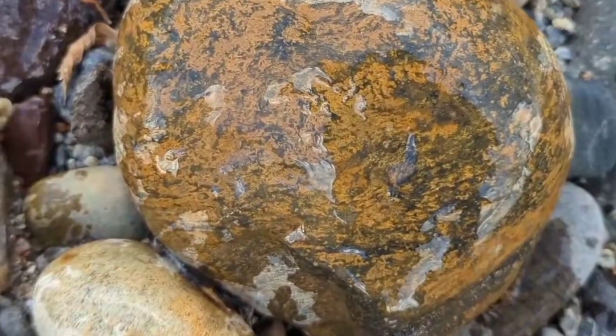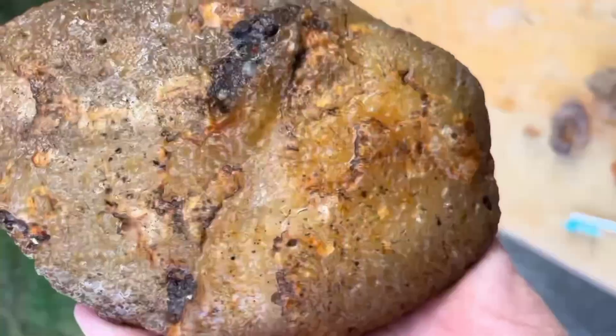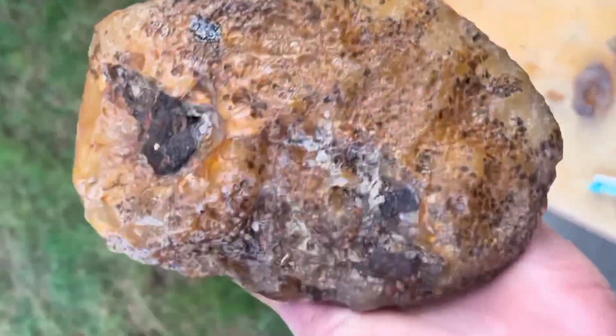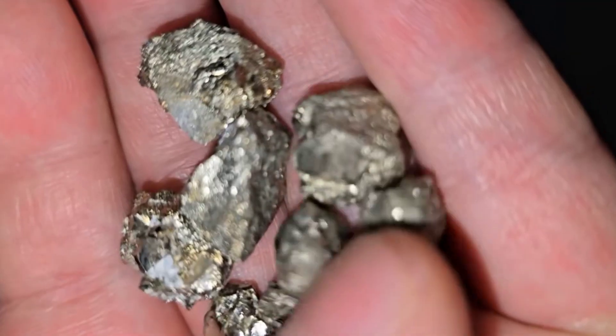Now let's talk about yellow and brown stones. These earthy tones come from iron hydroxides and sulfur — the ingredients of golden crystals. Yellow rocks often form near hydrothermal veins, where hot water once carried minerals through cracks in the earth. And when those fluids cool, crystals like citrine, topaz, or even pyrite begin to form.